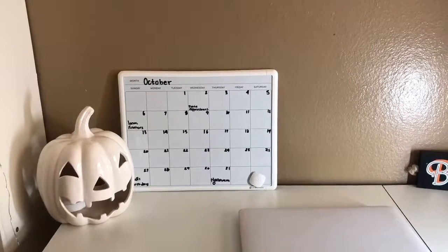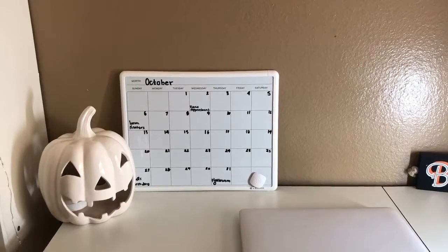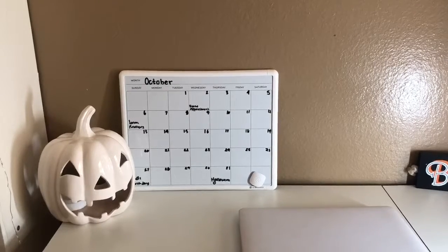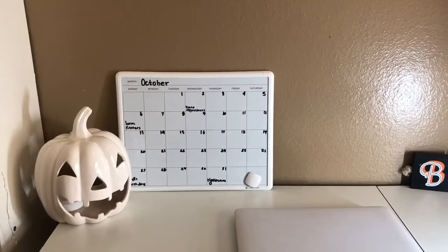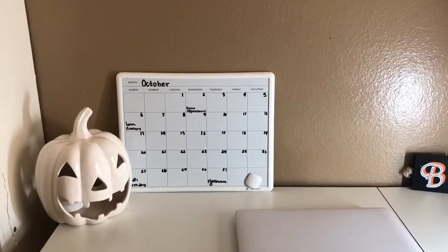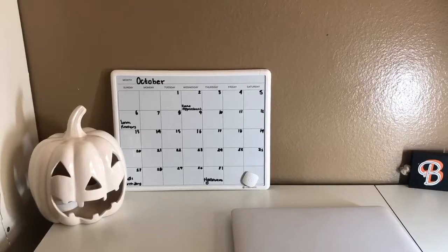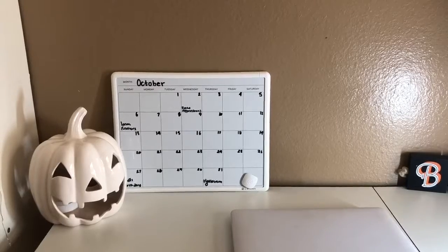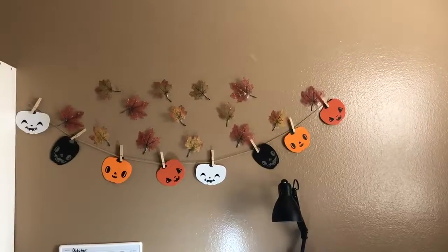On this side I have my calendar, which is there all the time, but the pumpkin isn't. There is a light inside the pumpkin — it turns red or orange, but I usually have it in the orange setting. I got it at Michael's last year; it was around ten dollars on clearance.